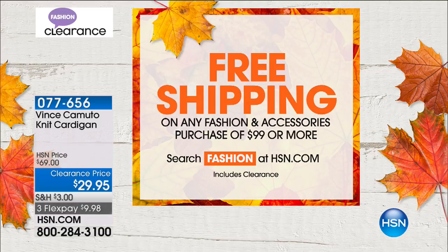We would love for you to have fun shopping and take advantage of all the special pricing. But once you get to $99 in your shopping basket or on hsn.com — that's all brands, all inclusive for your fashion clearance and accessories — at $99, you get free shipping.